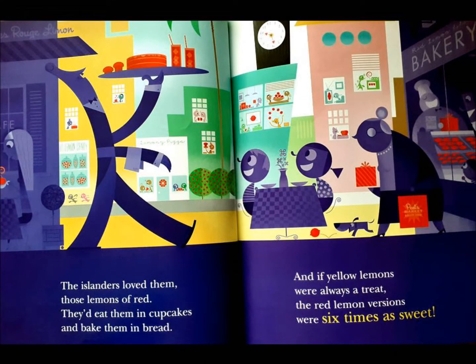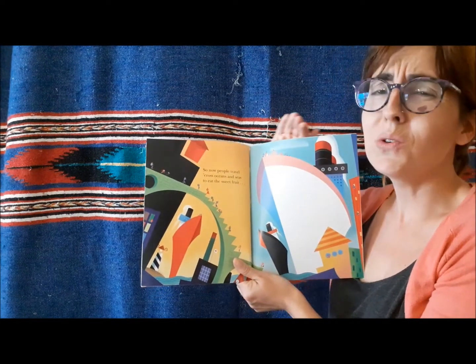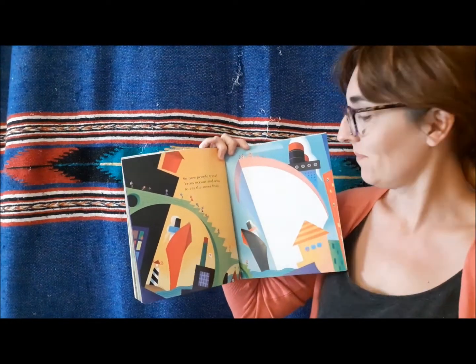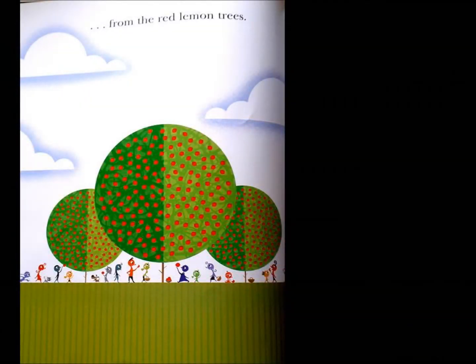The islanders loved them, those lemons of red. They would eat them in cupcakes and bake them in bread. And if yellow lemons were always a treat, the red lemon versions were six times as sweet. So now people travel across oceans and seas to eat the sweet fruit from the red lemon trees.